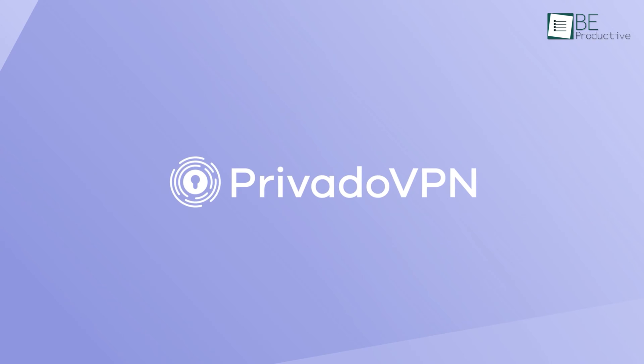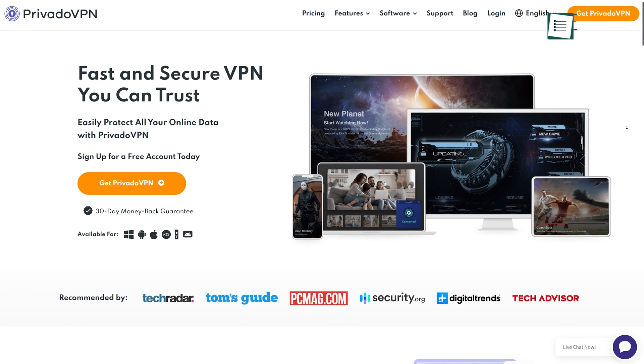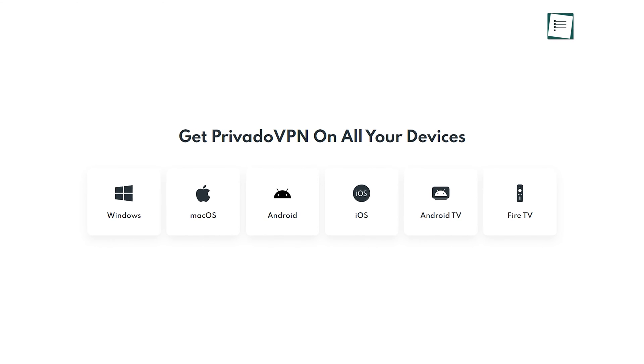Moving on, we have Privado VPN. With the free version of this VPN, you'll get 10GB of data every 30 days, 12 city servers, and 1 connection with an unlimited number of devices. On top of that, you can use this software to stream Netflix on any platform including Windows, Mac, Android, or iOS.